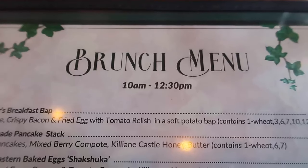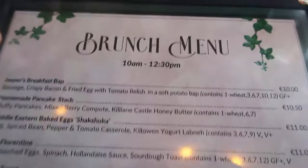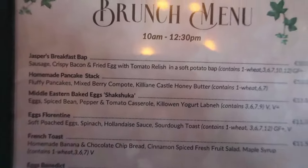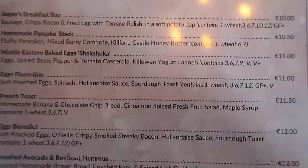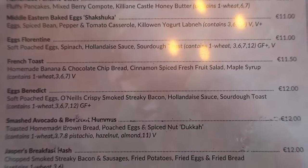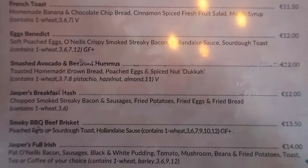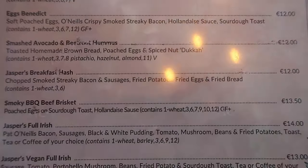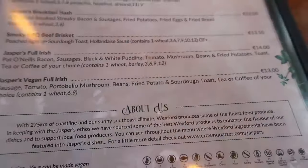Now onto the actual brunch menu — it's on from 10 to 12:30 and there is an incredible choice. There's breakfast bap, pancakes, shakshuka, eggs florentine, french toast, eggs benedict, smashed avocado, Jasper's breakfast hash, beef brisket, full Irish, and vegan full Irish. So there's really something for every taste and dietary requirement.